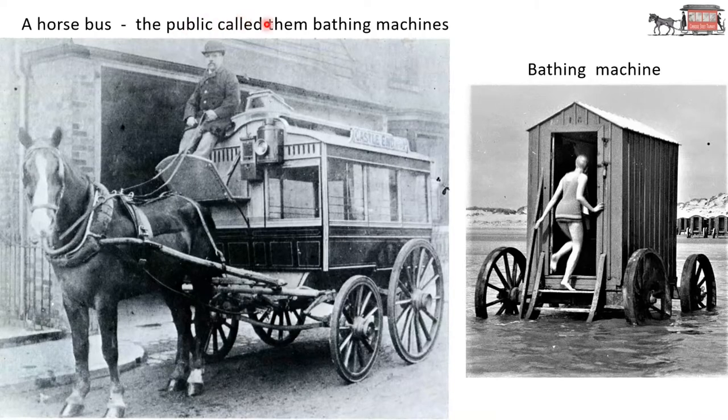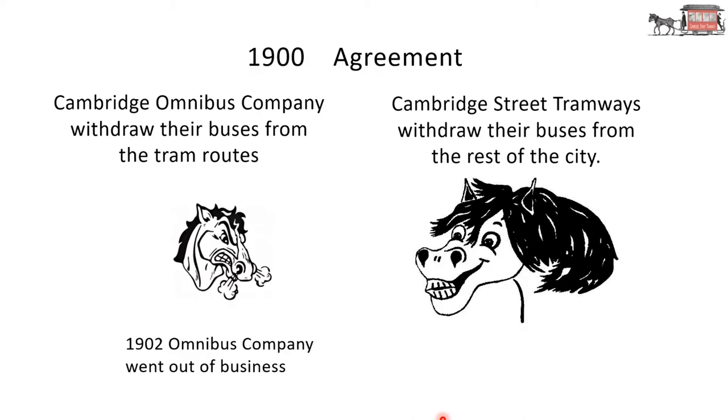This is a picture of one of the horse buses. The public called them bathing machines. What is a bathing machine? Back in the 1880s it was not deemed polite to change clothes on the seashore into your bathing costume, so people had these huts on wheels in which you could change. A man and a horse then pulled the bathing machine into the water and you could go for your swim. So the public called this a bathing machine. In 1900 there was an agreement: the Cambridge Omnibus Company withdrew their buses from the tram routes, and Cambridge Street Tramways withdrew their buses from the rest of the city.